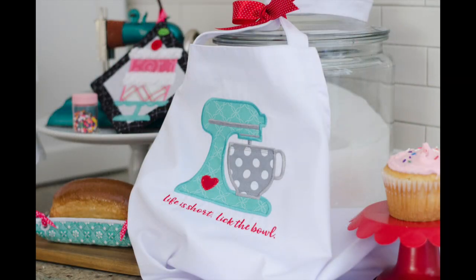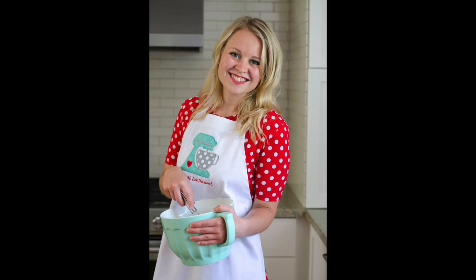First, you're going to start out by making this darling vintage mixer applique apron. Life is short, lick the bowl — don't you agree?